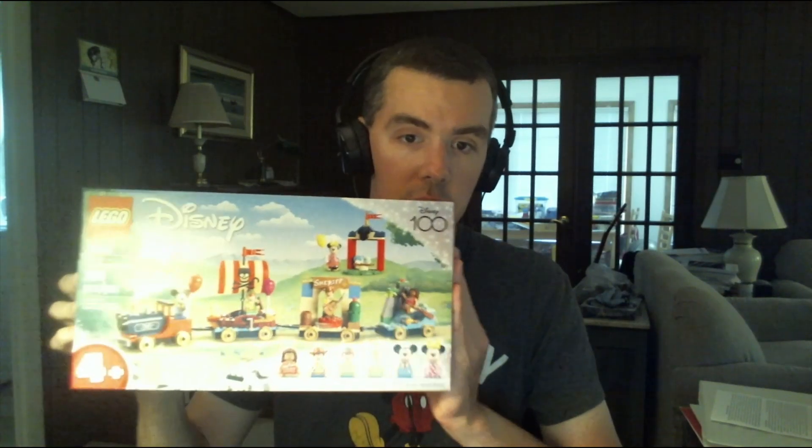And now for the second thing I got at ShopDisney.com. Here it is — I got a Disney 100 Pet Years of Wonder Disney Celebration Train. This looks really cool. It has Mickey, Peter Pan, Woody, Moana, Anna, Tinkerbell, and Minnie Mouse.